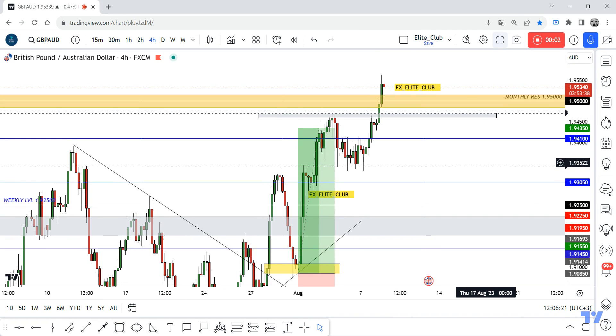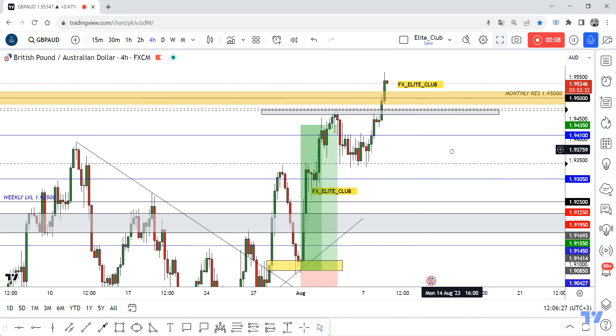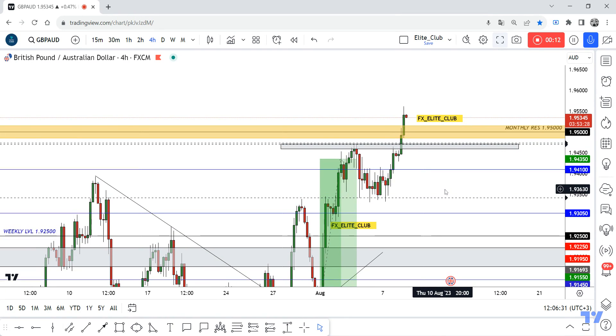Hello traders, hope you all enjoy trading. This is a GBP/AUD new update and we are on the four-hour time frame. GBP/AUD entered this long trade, it hit all my targets — 350 pips, zero drawdown for me.